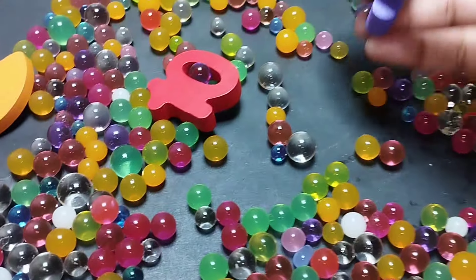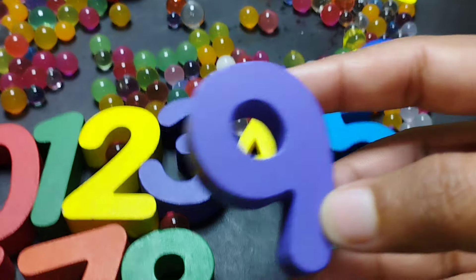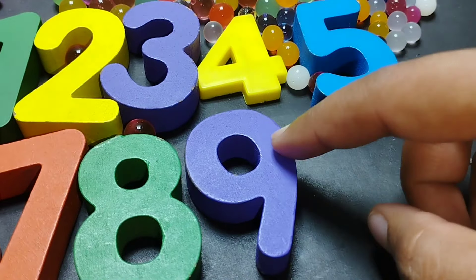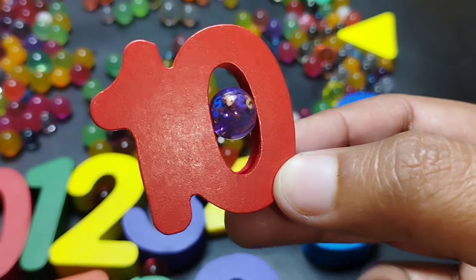The next number is number nine. This is number nine. And ten — one, zero — ten.